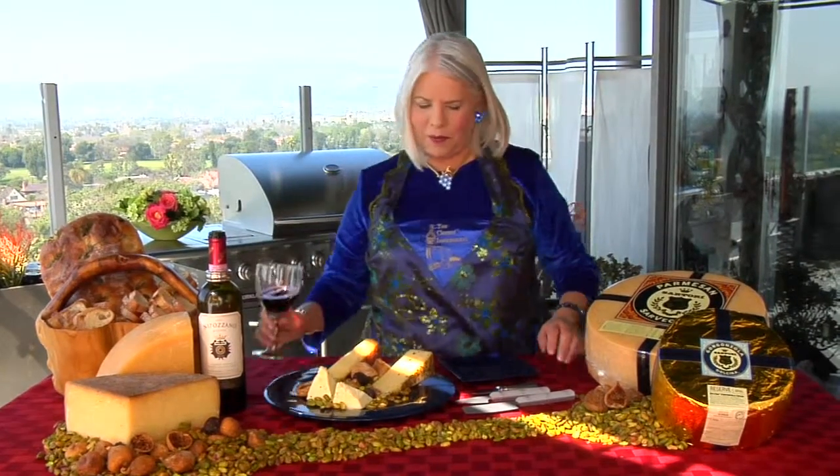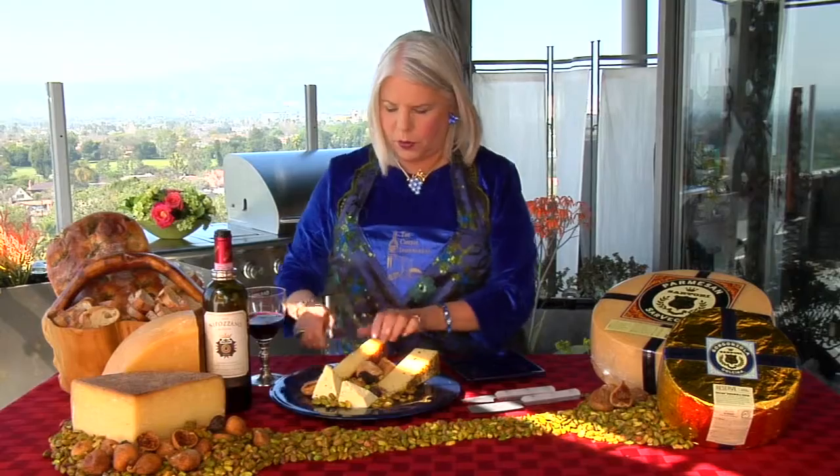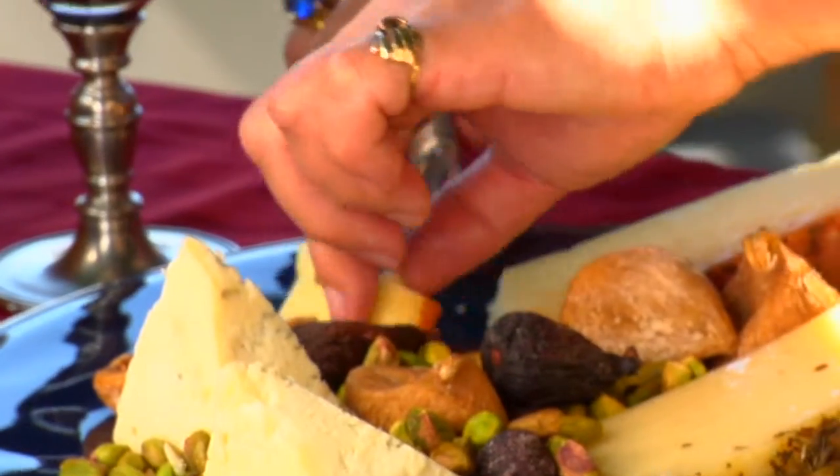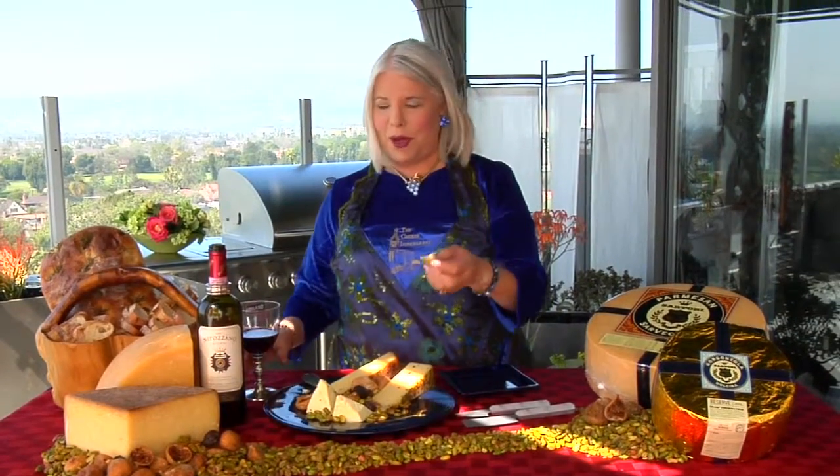I took a little bit of the Nipizzano, and I'm going to do the tomato Asiago. Normally, whenever I have a cheese with a rind that you can eat or a rind that's flavored, I take a bite of the paste first — because you might not like the rind. I love it, but you might not. So take a little bite.